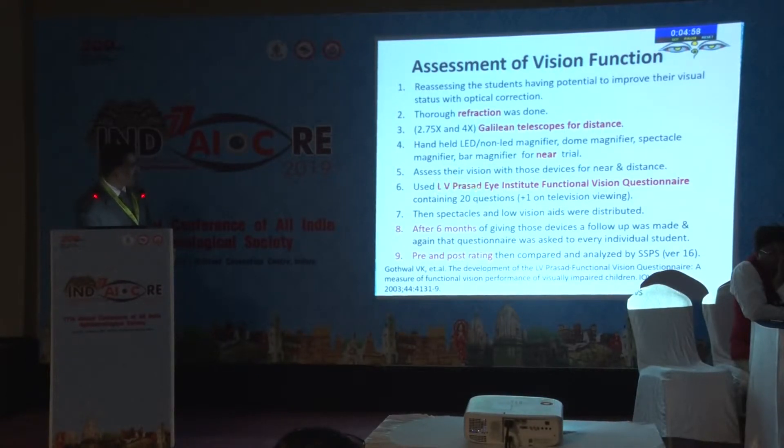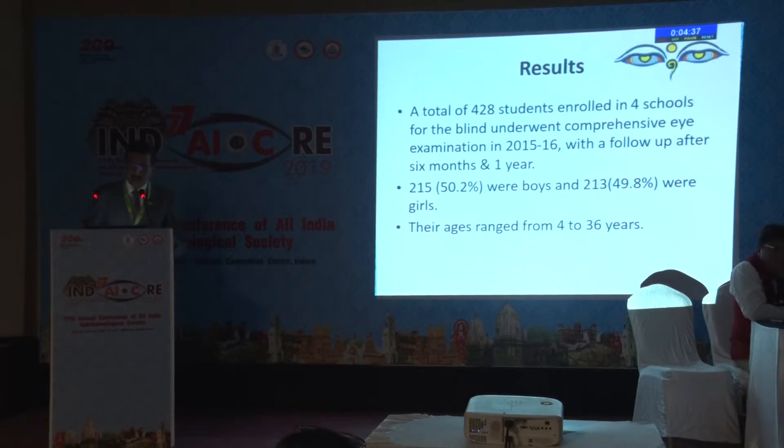The L.B. Prasada Institute's functional vision questionnaire was used. Children who could improve were given specs and low vision aids. After six months of giving these devices, a follow-up was conducted, and the questionnaire was asked to each and every individual student. The pre and post ratings were compared using Vijaya Gotwal's standardized questionnaire.